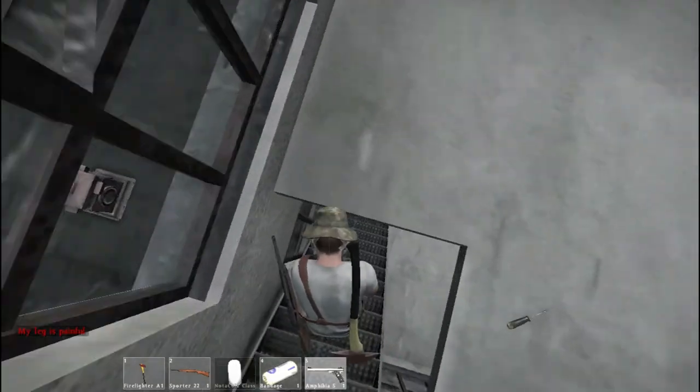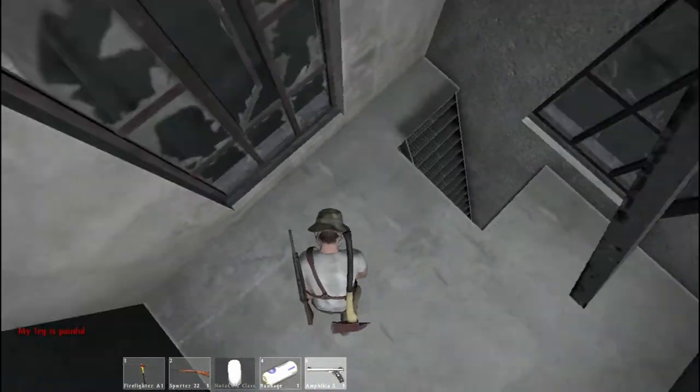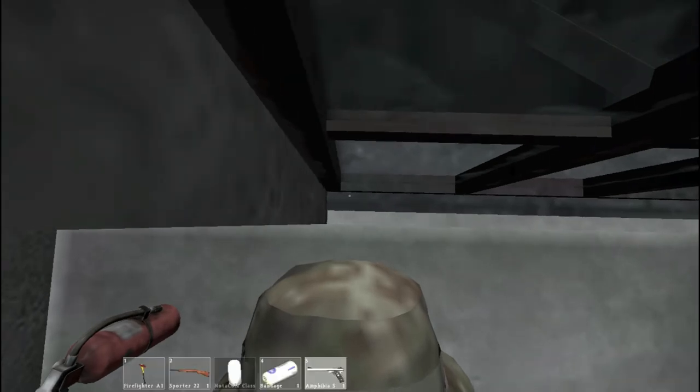I'm going to go ahead and get out of this fire station. I'm going to Elektro by the way guys, and I did make sure that it was just me, since I'm just looking for guns.